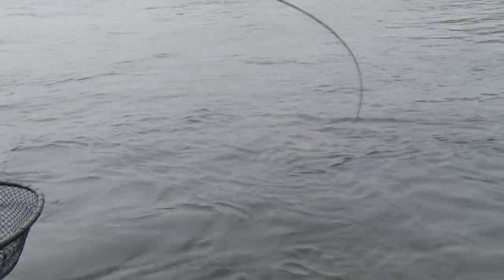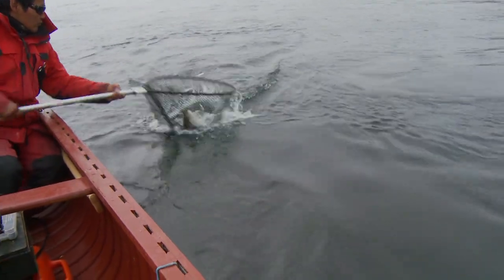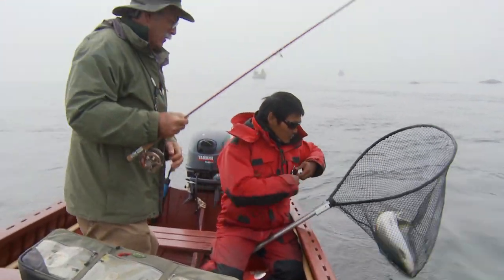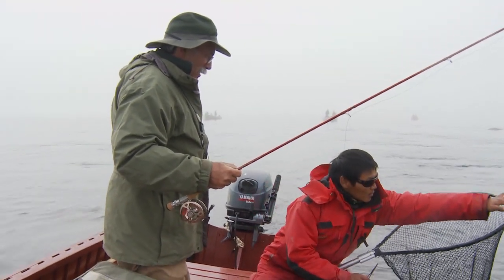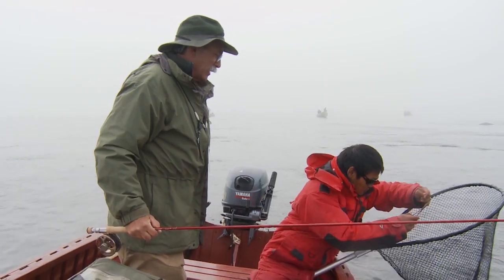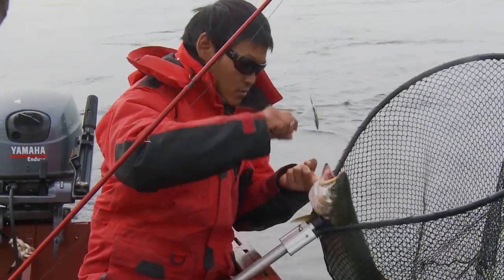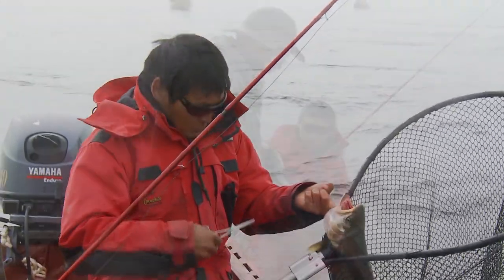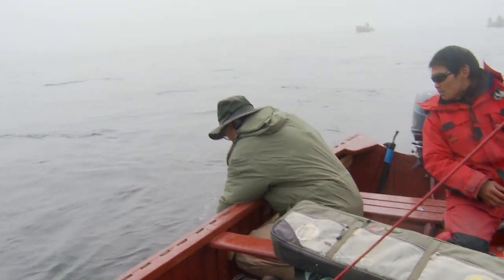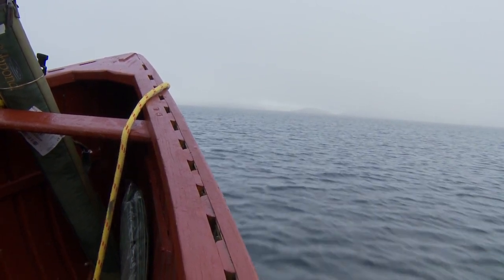Yeah! Nice fish, Don. That's got some girth to him. He's a much lighter color, nice and tall — he's fresh out of the ocean. Yeah, he's fresh in from the ocean. He's fresh out of the ocean, right?